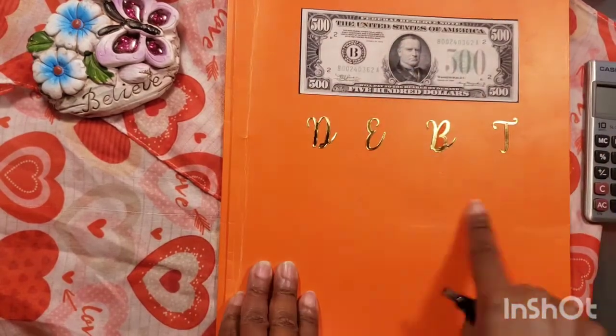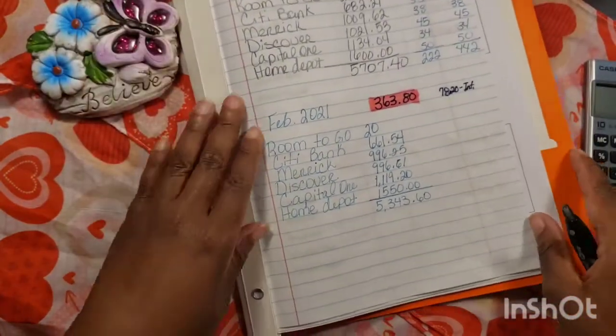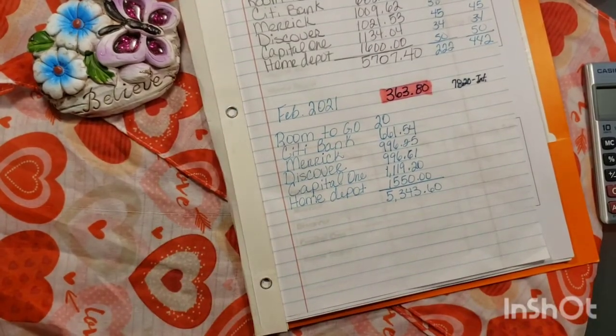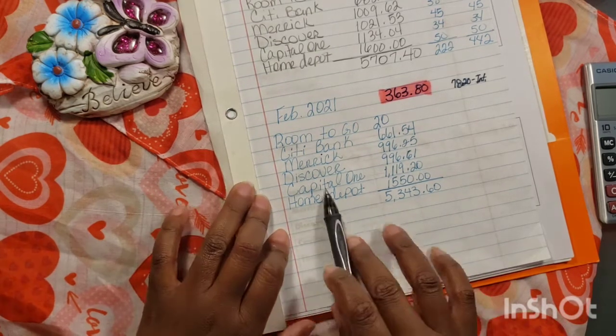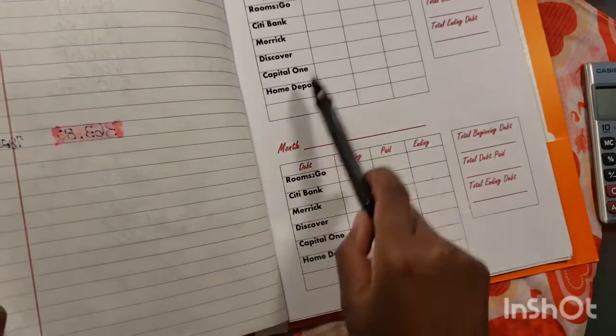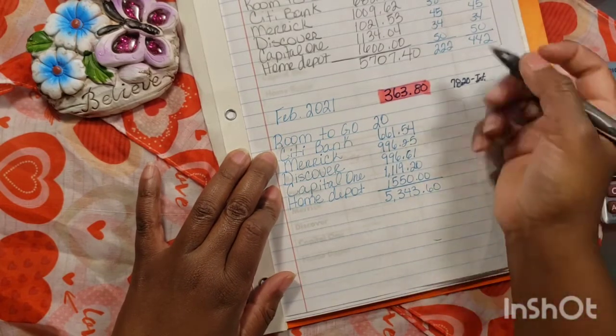Okay, this is going to be an update on our credit card debt. So this is my credit card debts folder for right now. I didn't update for the month of February, so I'm going to update for February and for the month of March. I don't think I updated for the month of February, so this is what I was doing on a sheet of paper, and then I made a little form.